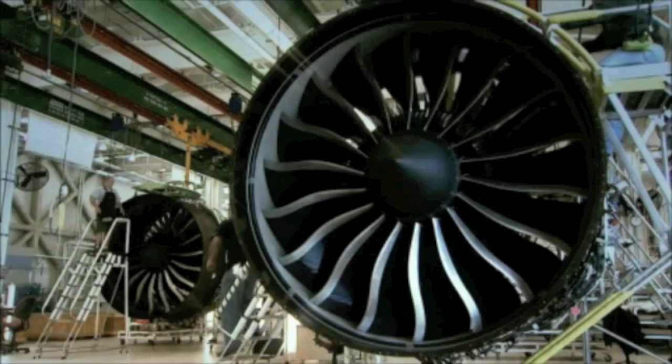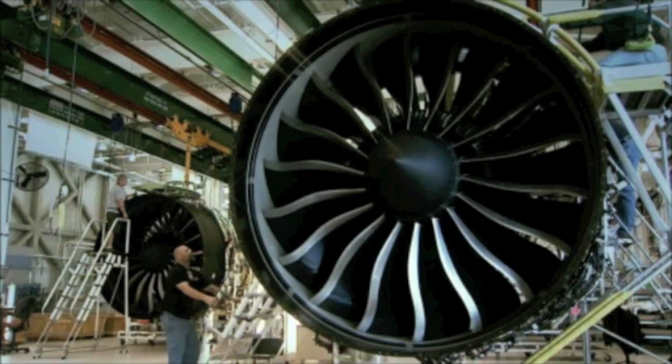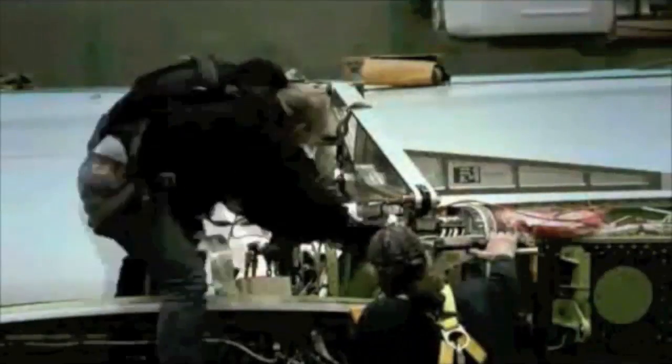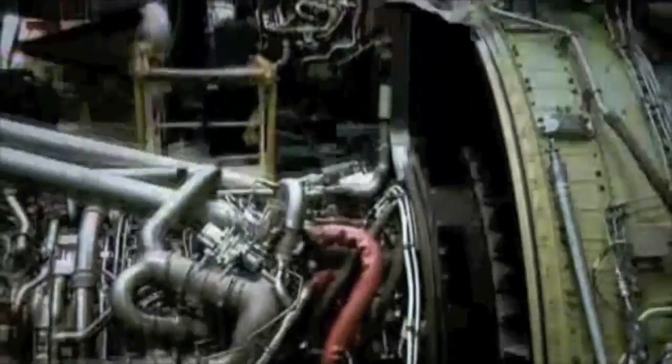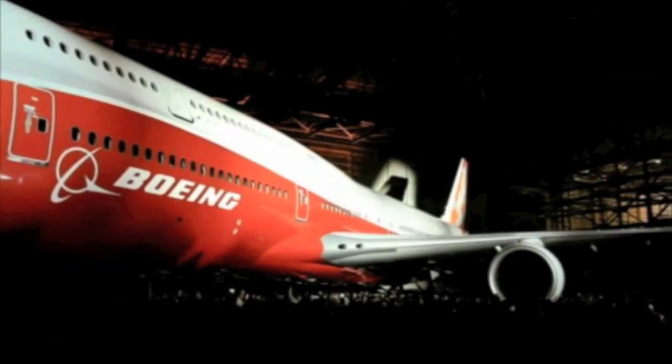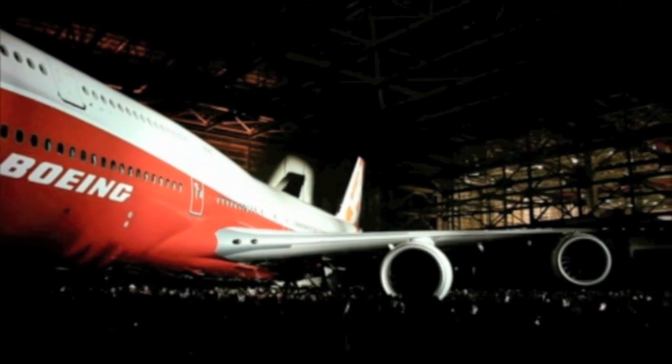Together with aerodynamic improvements, most notably a new 224-foot span supercritical wing, the 66,500-pound thrust engines will combine to ultimately offer 16% better fuel economy than the 747-400, giving the 747-8 a 12% advantage in seat mile costs.